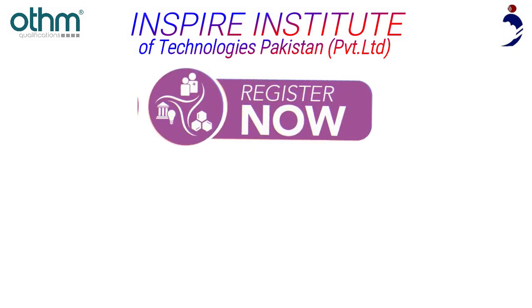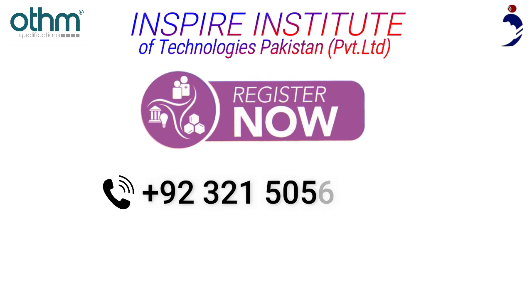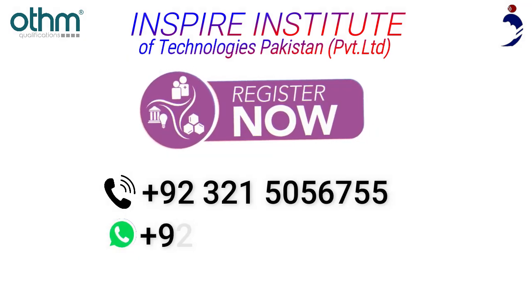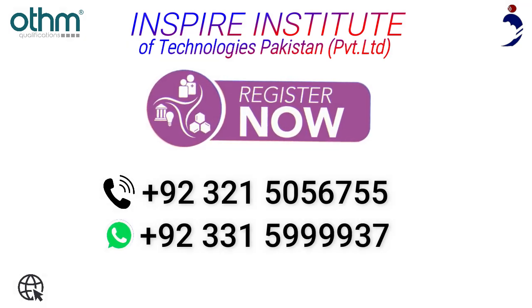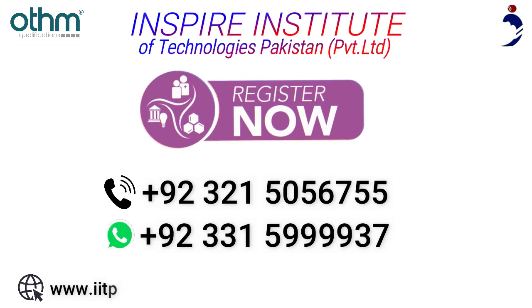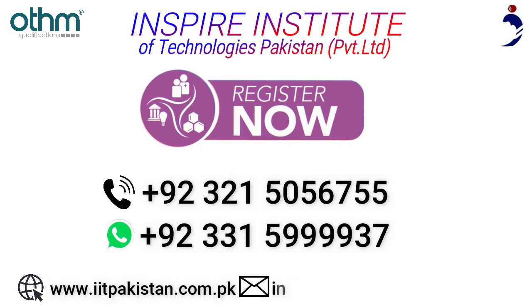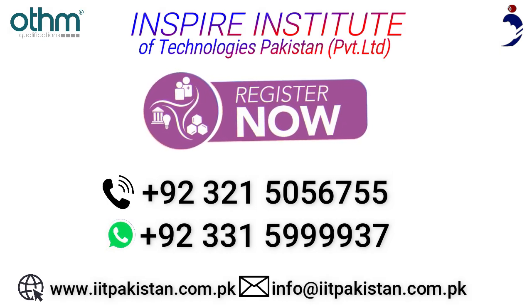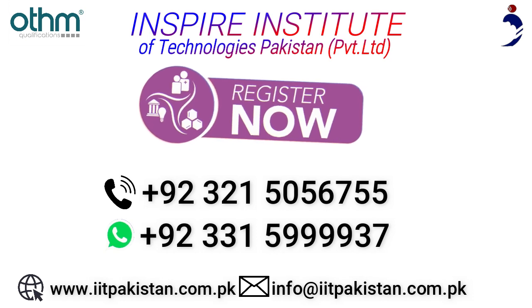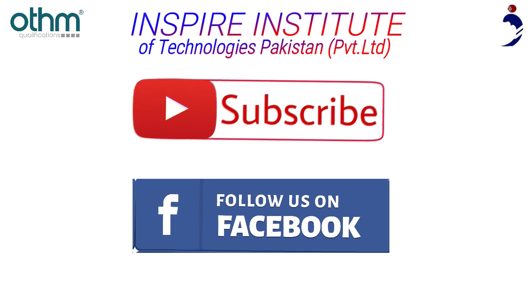Admissions are now open. For registration, call us on 92-321-505-6755 or WhatsApp us on 92-331-5999937. Visit our website at www.iitpakistan.com.pk or email us at info@iitpakistan.com.pk. Make sure to subscribe to our YouTube channel and follow our Facebook page for more details about other qualifications.